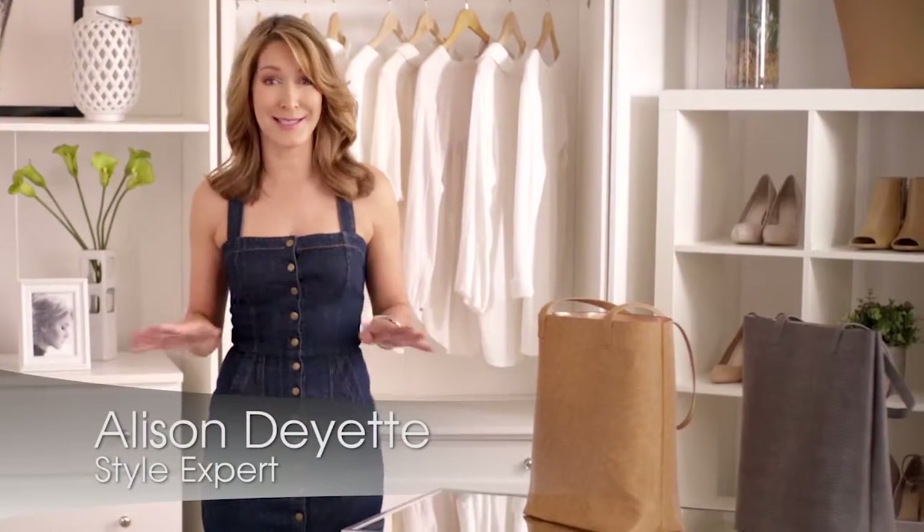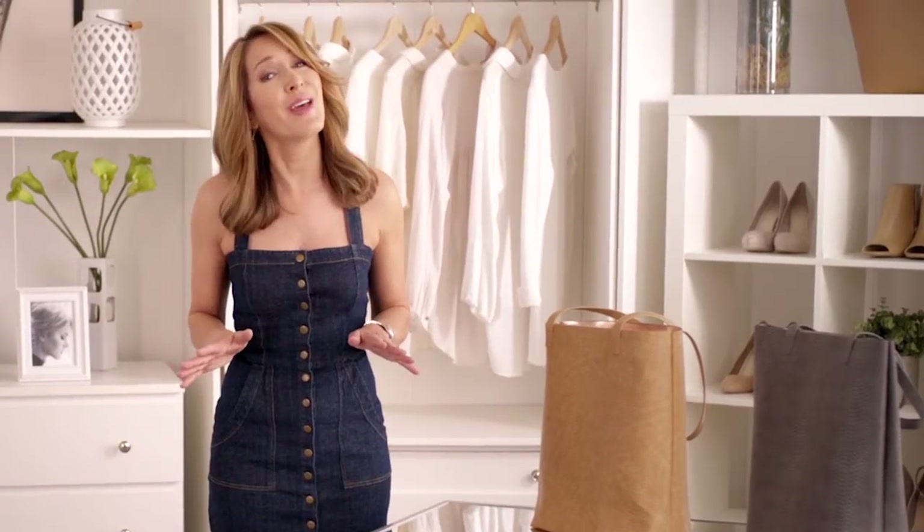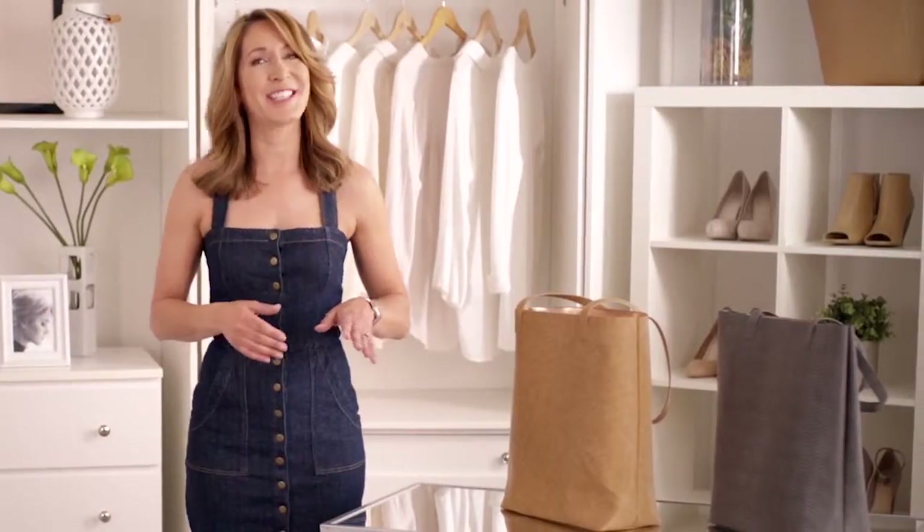An everyday tote is a necessity. Sometimes you're taking it from the plane to the park. You know, ladies, sometimes you're even putting it on the floor, and all that love can lead to little wear and tear. But I found a great solution — a carry-all that is both pretty and practical.